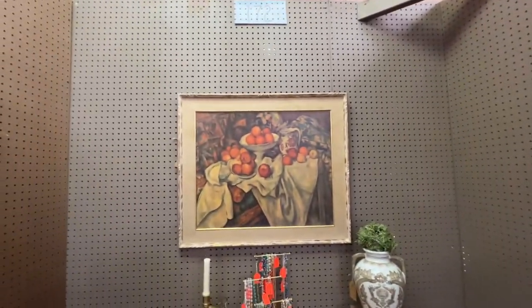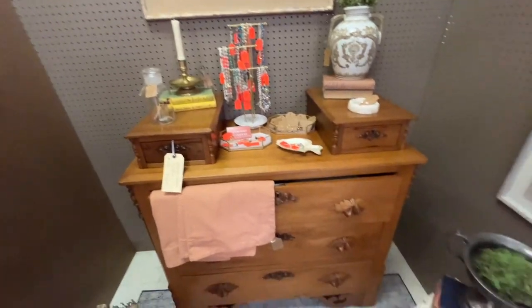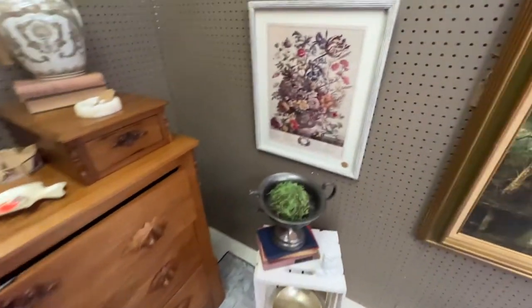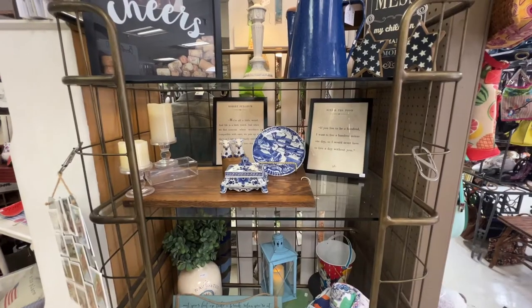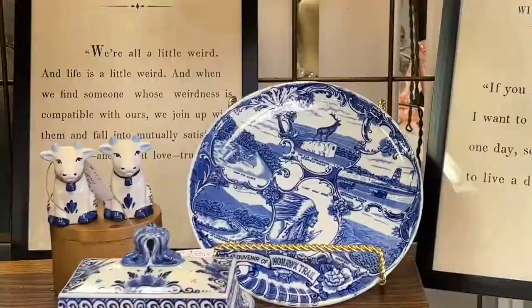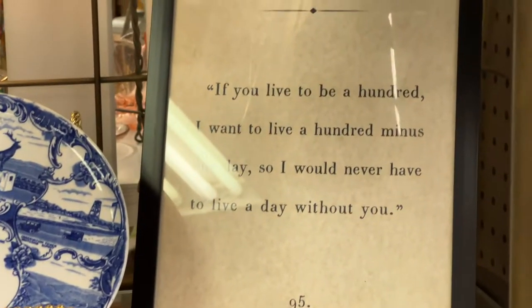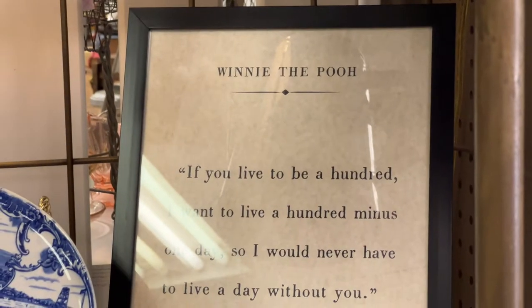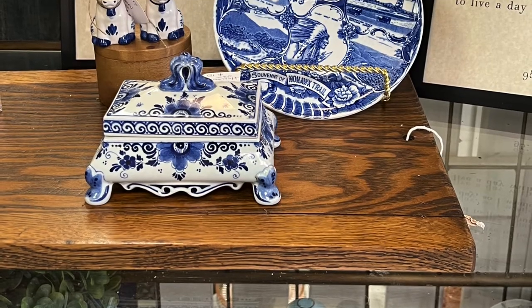And that was a print of a Cezanne — kind of nice. Here's another floral print that would have been great for English country style. And some pretty blue china. Oh, Winnie the Pooh — so sweet. I really like those little pieces there.